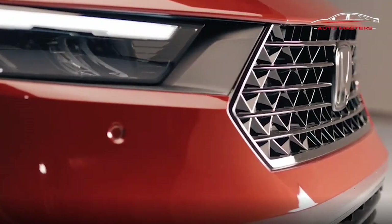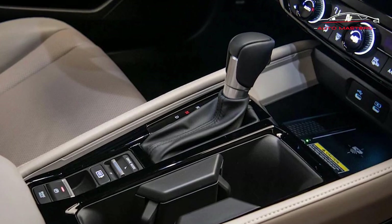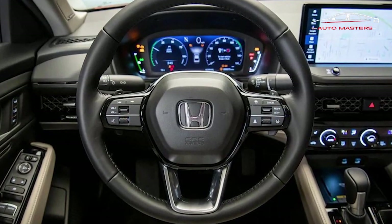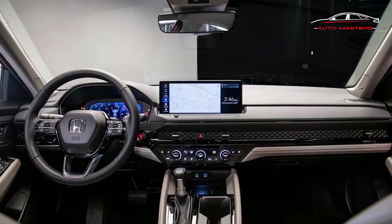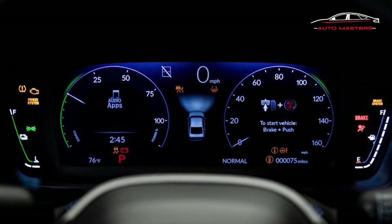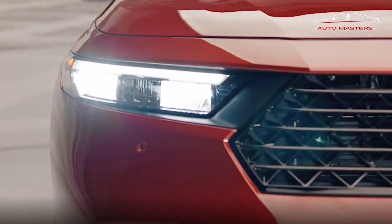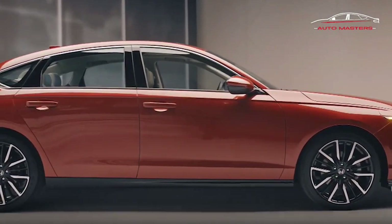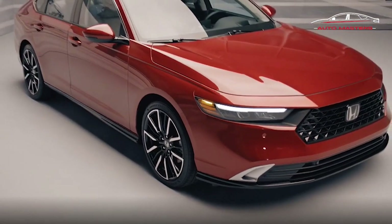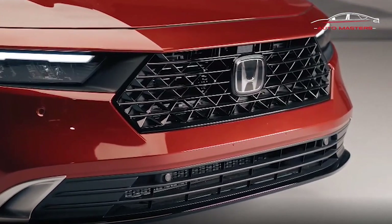The 2023 Accord is available with a bigger screen than any other Honda product. In the case of the Accord Sport and all three hybrid trims, buyers will see an all-new 12.3-inch touchscreen at the center of the cabin. Over-the-air update capability is an appreciated modern touch. Entry-level LX and EX trims get a 7.0-inch display, which is actually smaller than what was standard in the previous gen Accord. Both systems run new software, and based on our experience with the larger screen, these are faster, higher resolution, more responsive infotainment experiences than we've seen in other modern Hondas. Apple CarPlay and Android Auto are wireless with the big screen, but the smaller display requires a wired connection.